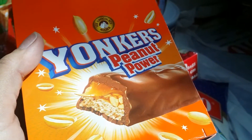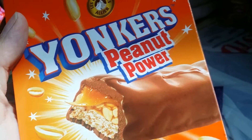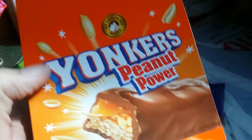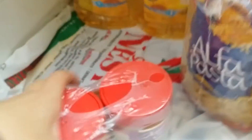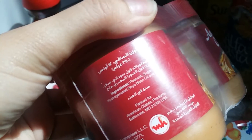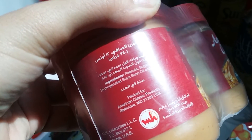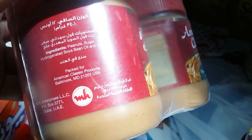Then I got some chocolate bars for the kids — they have peanut, caramel, and chocolate. And I got them peanut butter, the American classic kind. It says made in India but product of USA — I'm a bit confused, but anyway.